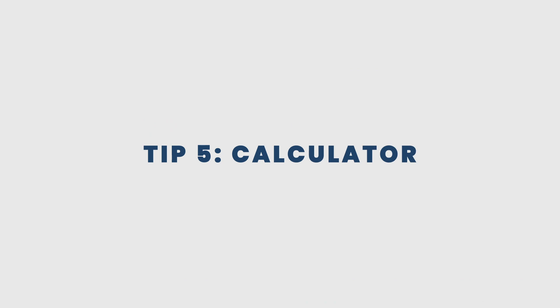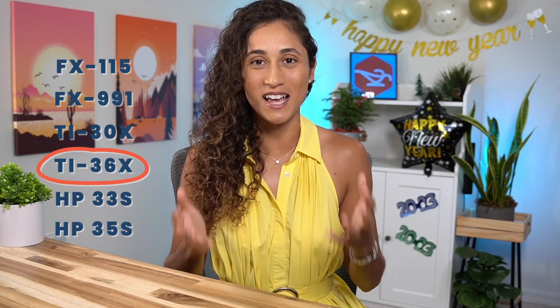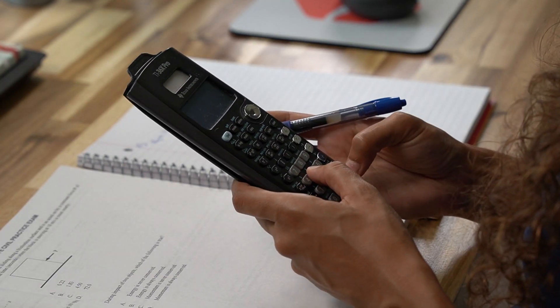Tip number five: calculator. On the FE exam you are allowed to use certain calculators, but my favorite is the TI-36X Pro — I find it easy to use and it has many useful functions. Regardless of which calculator you use, it's important that you are familiar with it. Knowing your calculator really well can save you a lot of time during the exam, so be sure to know all its functions and be careful when entering numbers to avoid mistakes. If you'd like me to do a video on important calculator functions, comment below 'calculator.'